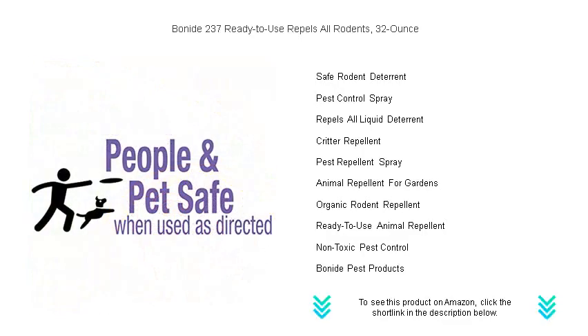Reclaim your space with confidence. Get Benide 237 and enjoy a rodent-free zone now.